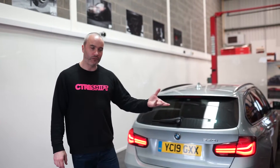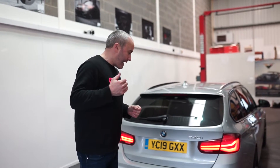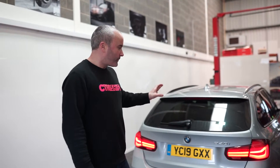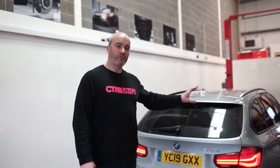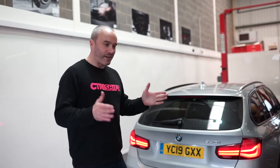Scott's had the car about two weeks and wanted to get an exhaust for it, so we got the Remus axle-back system. Just before coming down here he was like, 'You know what, I want to get a few other bits done — I want it to look a bit more aggressive,' because these are sleepers, almost too much so. It could be a 320d or anything in the F31 lineup.